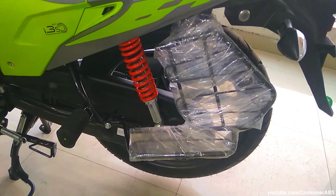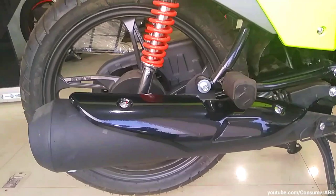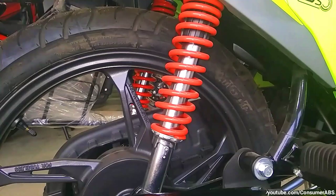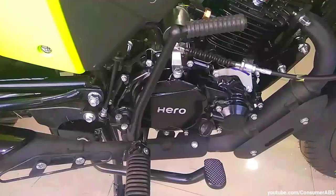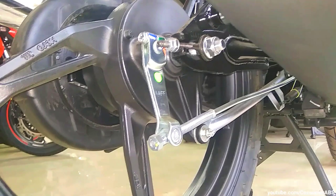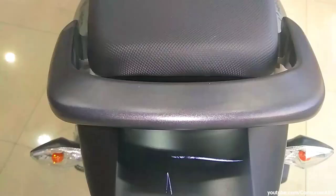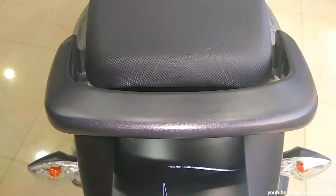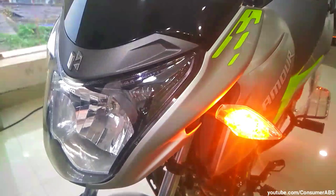पीछे की तरफ देख सकते हो saree guard का design, पीछे का graphic design — fluorescent lime/light green color है जो काफी attractive look देता है Blaze Edition को। Exhaust के ऊपर black color की plating use की गई है। Suspension setup में adjustable hydraulic shock absorber मिलती है red color की finishing में। पीछे का tire profile 80/100 tubeless है। Tail lamp एक signature edge design है जो काफी eye-catching है। Grab rail solid है, indicators के edges काफी attractive हैं — bulb type के indicators हैं और sharp looking design मिलता है।